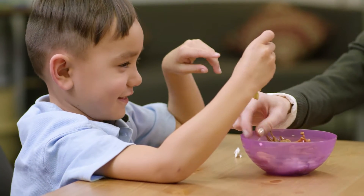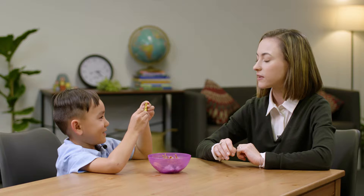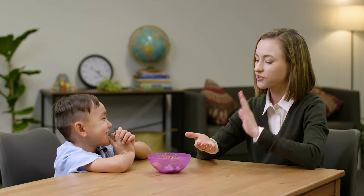Educator: How about this one — what's that one called? Child: Crocodile. Educator: Crocodile. Can you clap the syllables for me? Do you want me to do it first? We've got cro-co-dile. Child: Cro-co-dile. Educator: How many was that? Child: Three. Educator: Three syllables. Well done.